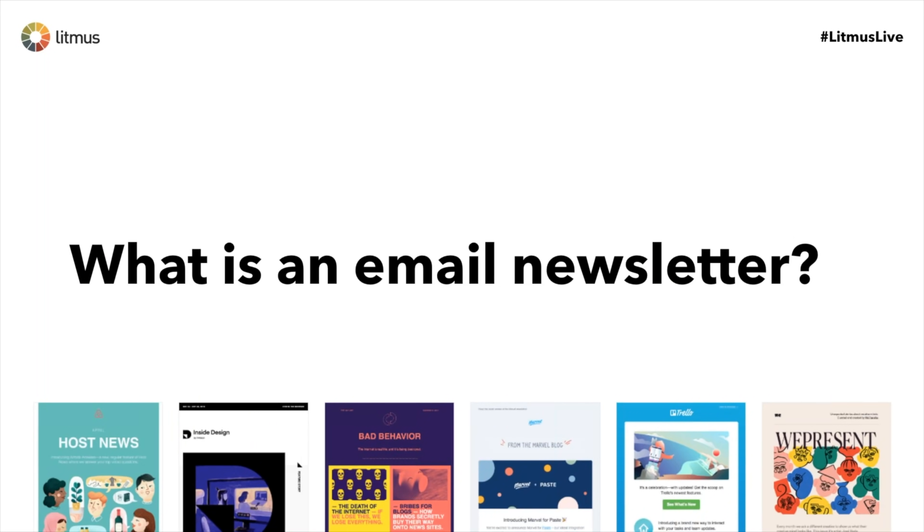Today we're going to be talking about email newsletters. It seems kind of self-explanatory, but as we define it, an email newsletter is anything you send with some sort of roundup of articles, news, or updates. It's not a product update, not a dedicated email about a specific feature, not a transactional email. Email newsletters are those things we all get in our inbox that keep us up to date on happenings for companies — news briefs, collections of links and resources that subscribers love getting.